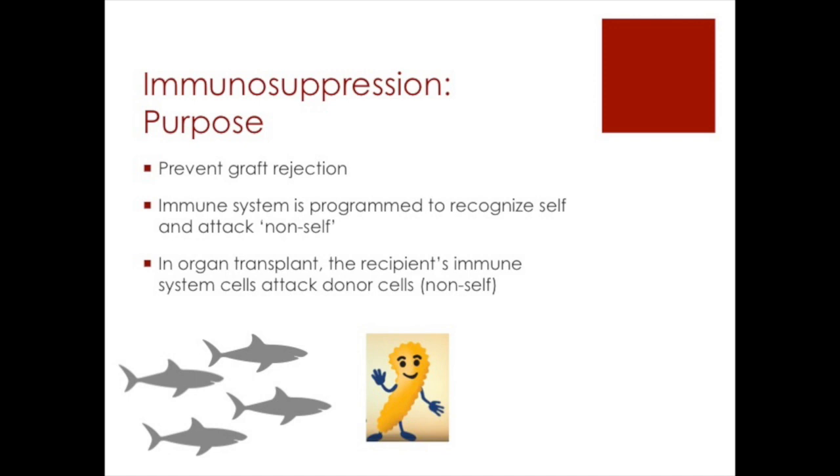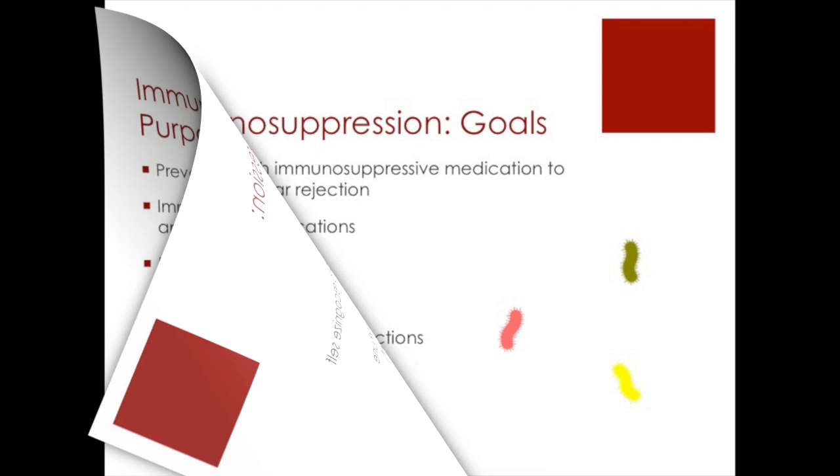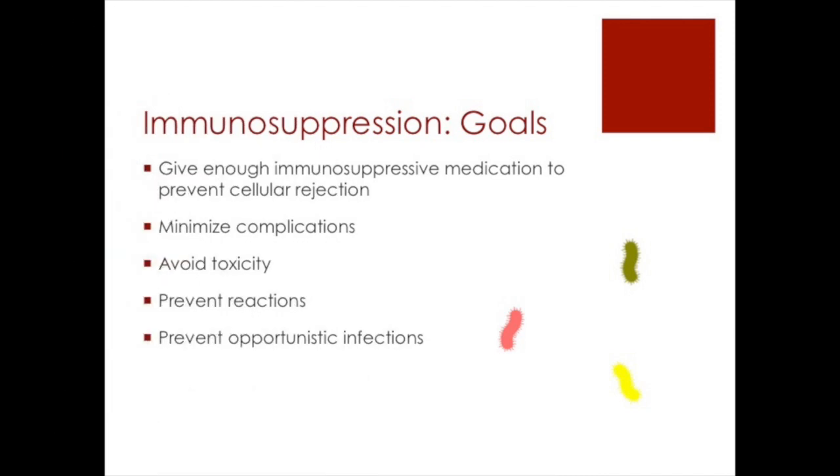Immunosuppressive therapy is the treatment necessary to increase organ acceptance. Here are the goals of immunosuppression. You want to give enough medication to prevent cellular rejection, but you also have to minimize complications, avoid toxicity, prevent reactions, and prevent opportunistic infections — because immunosuppression gives you a greater risk for infection. There's a lot to think about here.